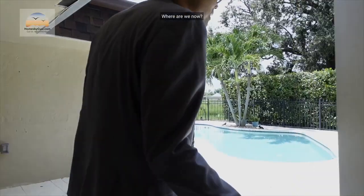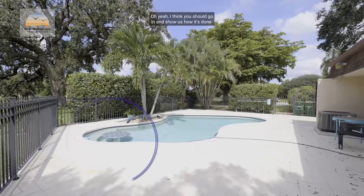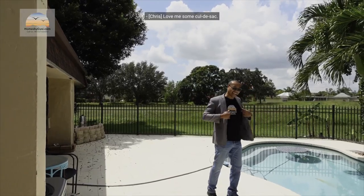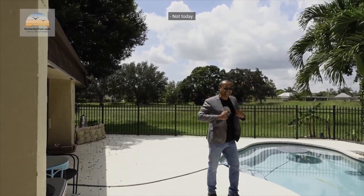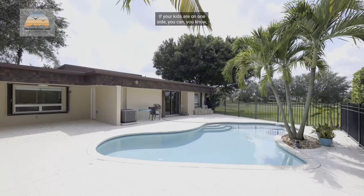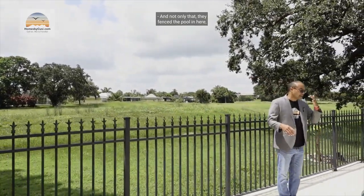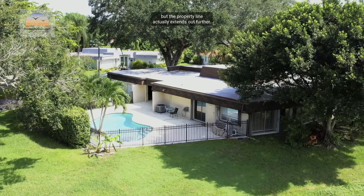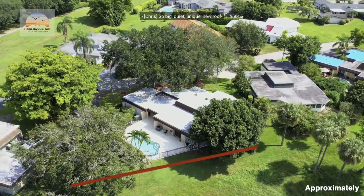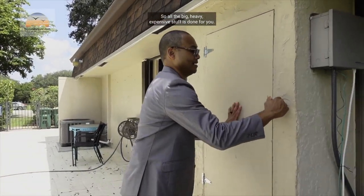Now we're at the pool area — I can see exactly where I would be! There's a table at the very end of the pool. So you can hang out — if your kids are on one side, you can serve them lunch, which is great for these hot Florida summers. And not only that, they fenced the pool in, but the property line actually extends out further, so you still have more yard to use if you want.